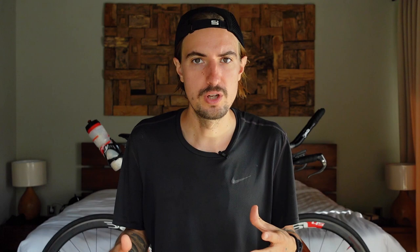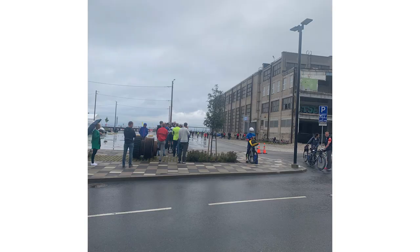For race day logistics, book flights well in advance and think about how many days you want to stay at the location. I'd say around three to four days is good — one day for travel, the next for a bike recon on the course, then maybe a short ride or run, then a complete rest day before the race. Four days gives you time to fix any issues reassembling your bike without panicking.